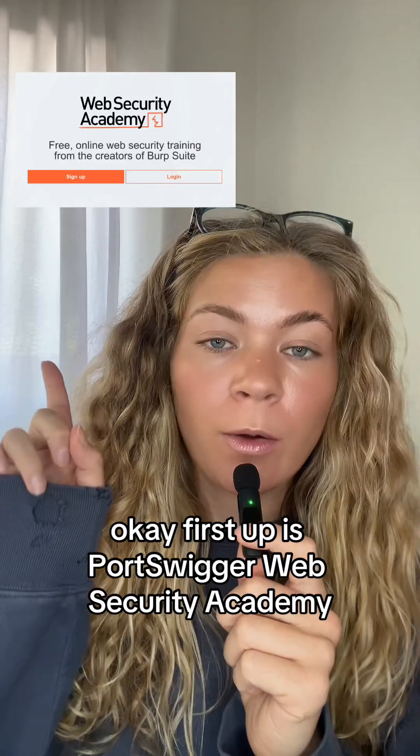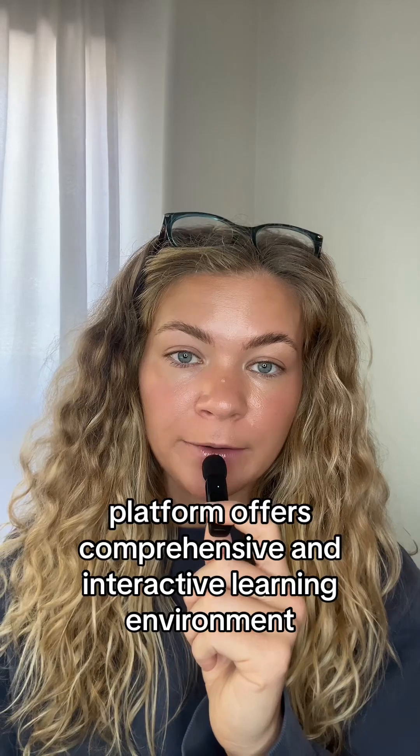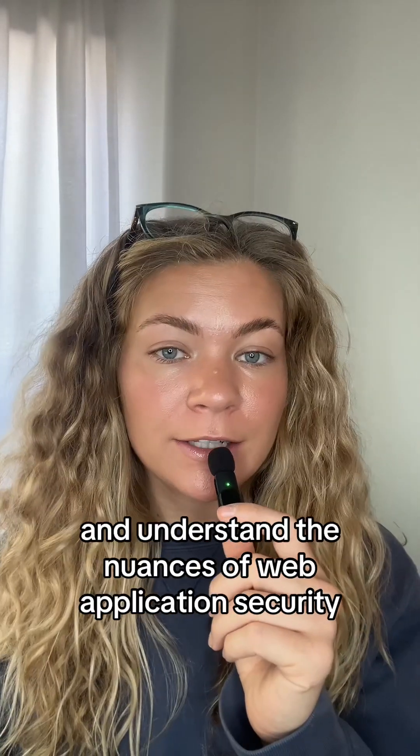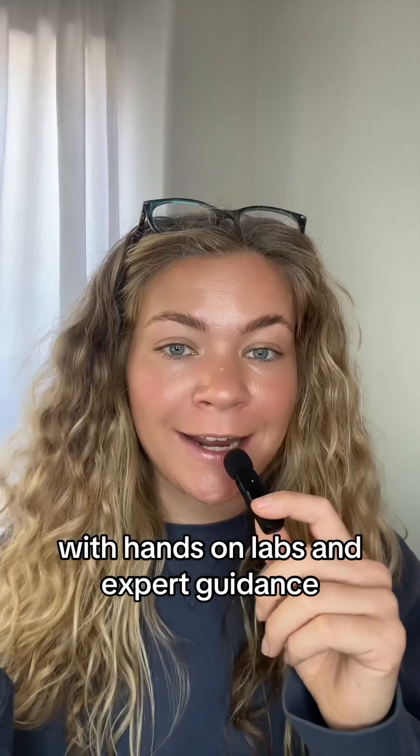First up is PortSwigger Web Security Academy. This platform offers a comprehensive and interactive learning environment where you can practice exploiting real-world vulnerabilities and understand the nuances of web application security with hands-on labs and expert guidance.